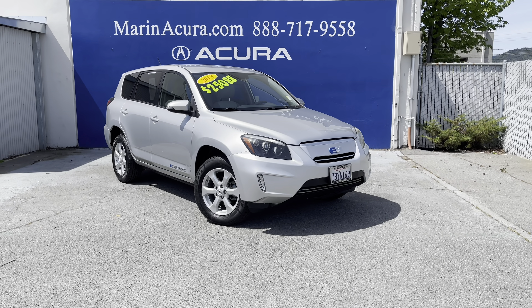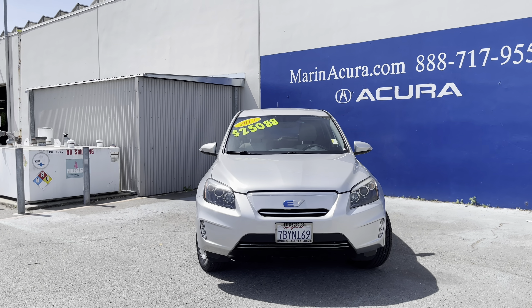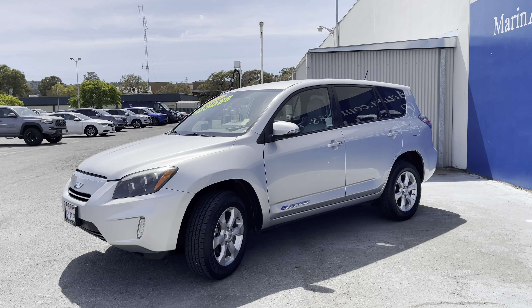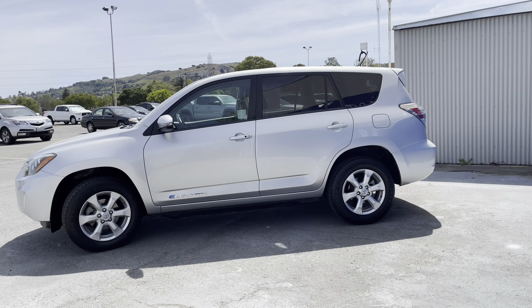Here is a rare and exciting vehicle I have in front of us: a 2013 Toyota RAV4. This is an electric vehicle, which means it's going to emit zero harmful impact to the environment compared to comparable conventional internal combustion engines.